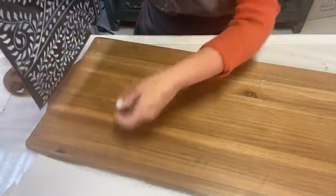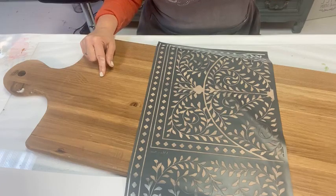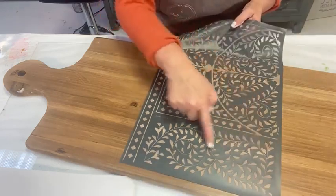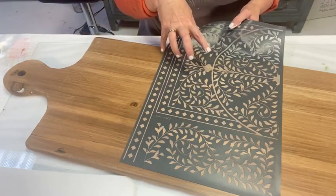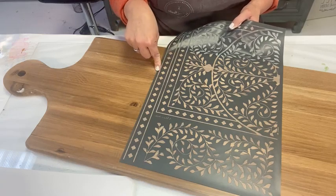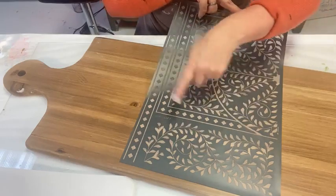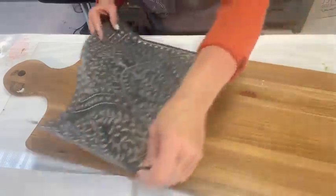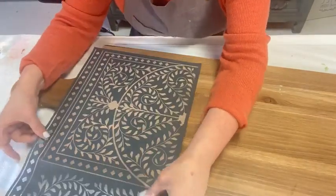I removed the backing and I'm placing the stencil on my board. I like the idea of a border all the way around. If you have a smaller board, you can use just this border section on the long side to create a border around it. For a larger surface like a drawer, you can use this or even cut it down to size. If I was doing an IKEA hack on a four-drawer chest, this stencil will fit perfectly on it with the border going all the way around the drawers.